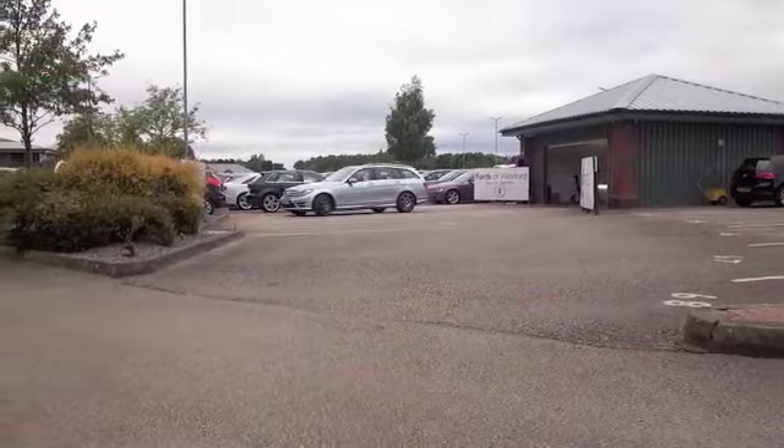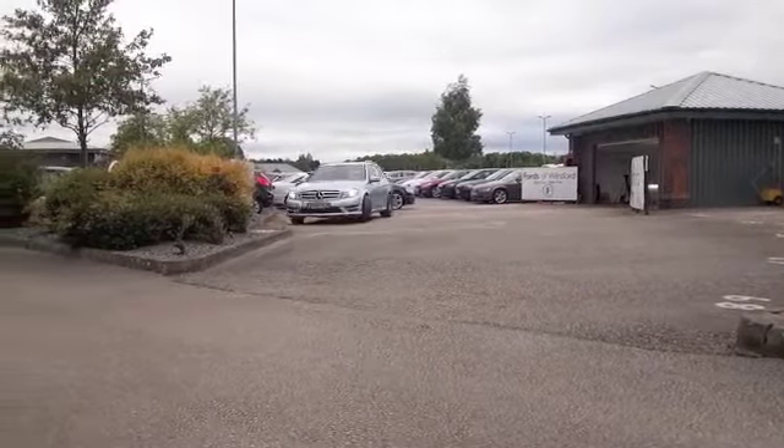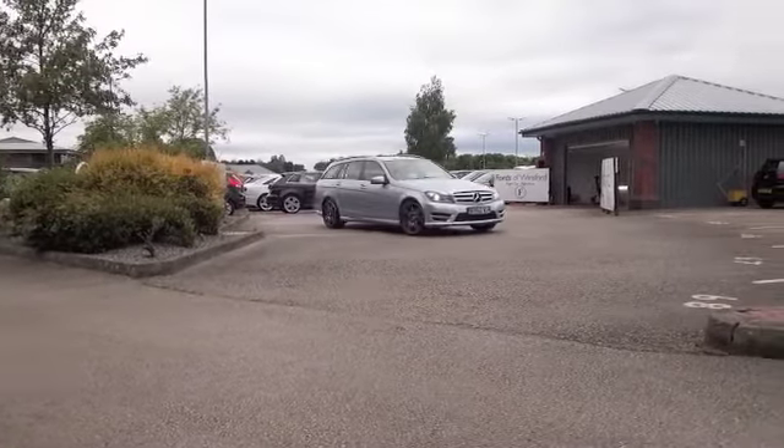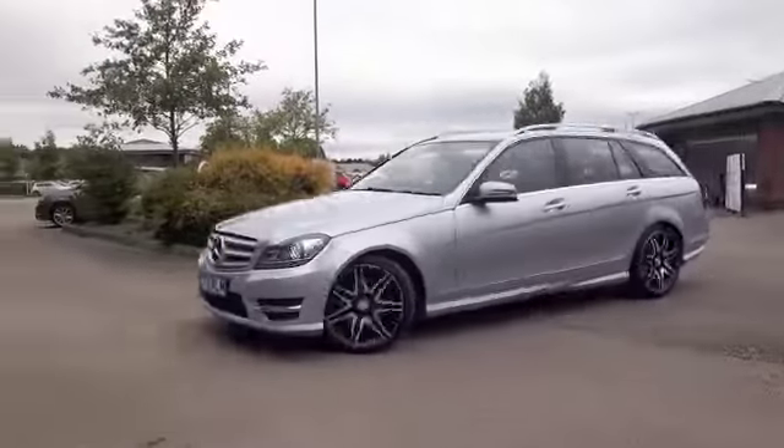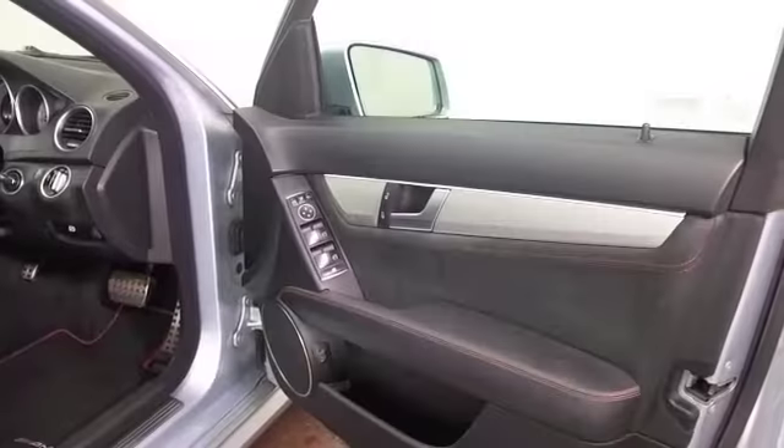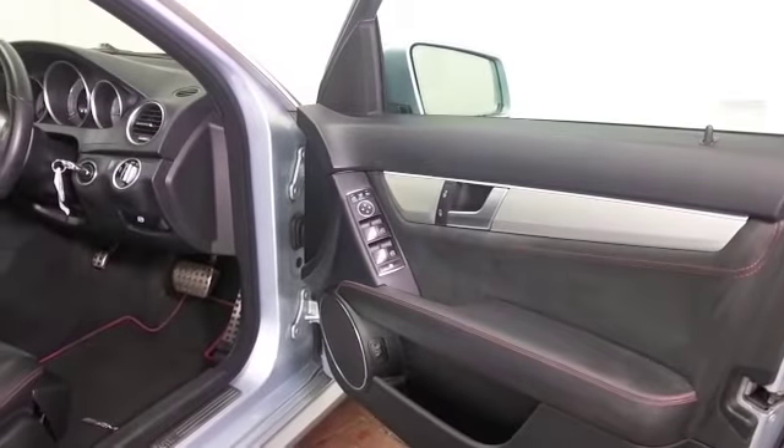Here's a C-Class estate looking very nice in its silver coachwork. This is from 2012 and it's a 2.2 diesel with auto box, so you'll find it nice and easy to drive and certainly a comfortable car on long journeys.